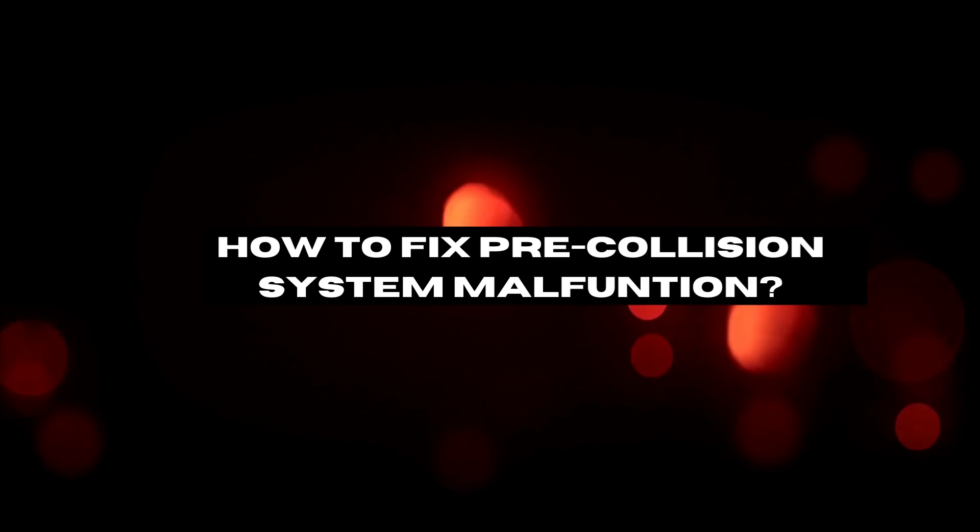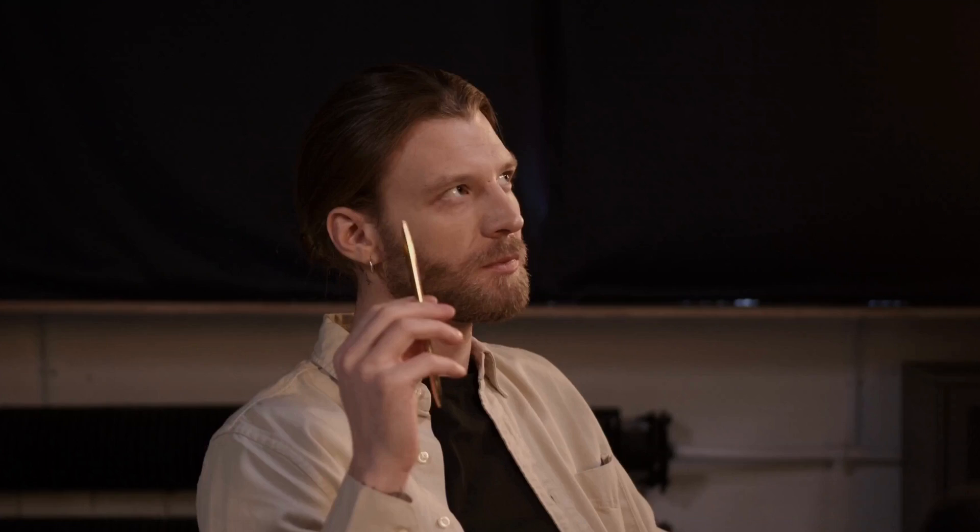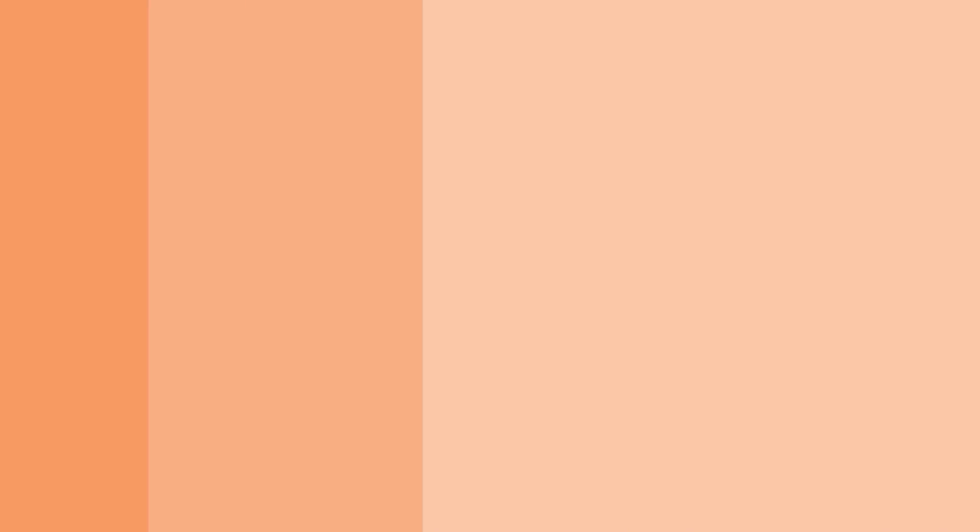Depending on the severity of the malfunction, different steps may need to be taken to get the system back up and running smoothly. If you have a minor malfunction, you may be able to fix the problem by resetting the system.